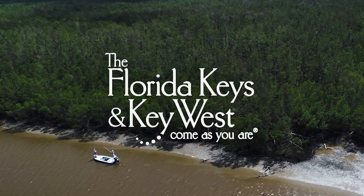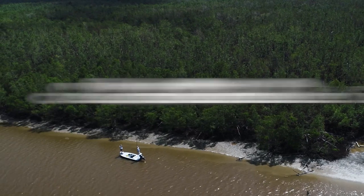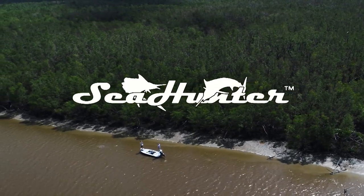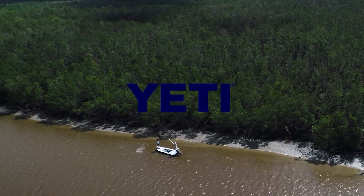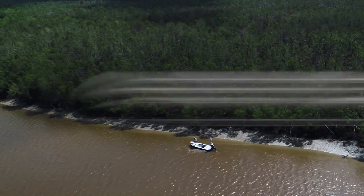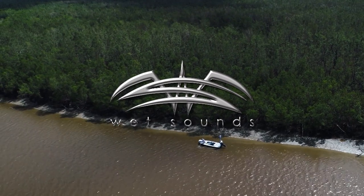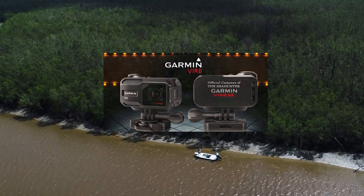The Sea Hunter is brought to you by the Florida Keys and Key West — Come as you are. Sea Hunter Boats: indestructible, unsinkable. Yeti Coolers: built for the wild. Yamaha Outboards. Wet Sounds: the ultimate sound machine for your boat. Garmin Virb: the official action camera of the Sea Hunter.